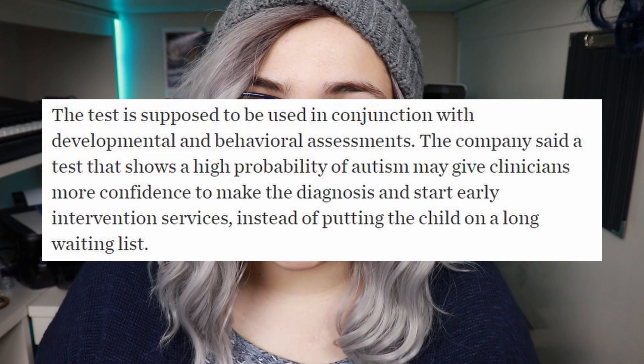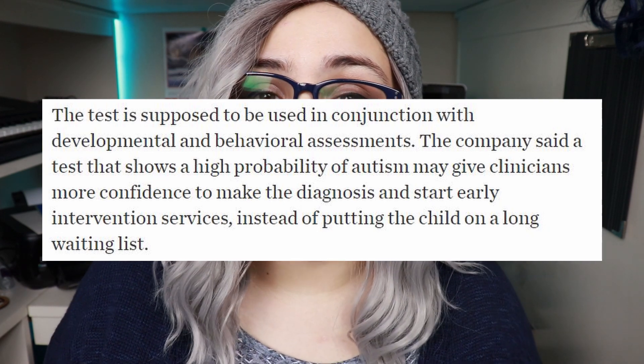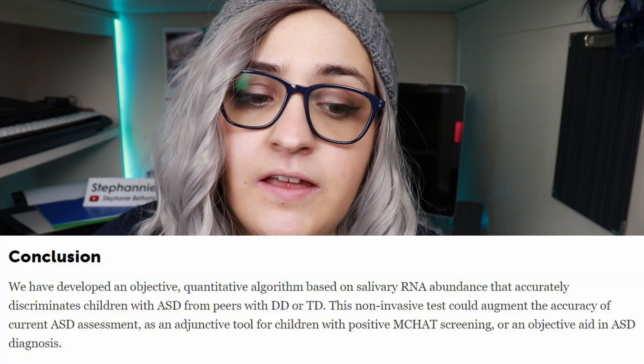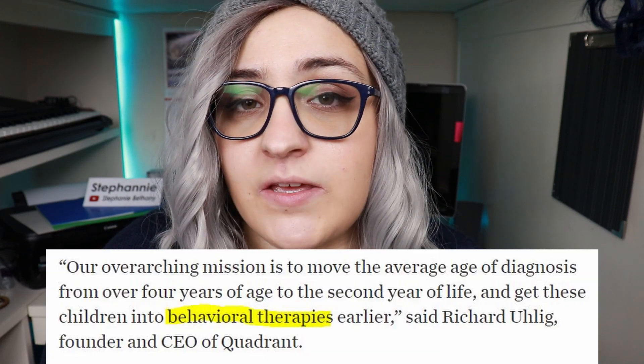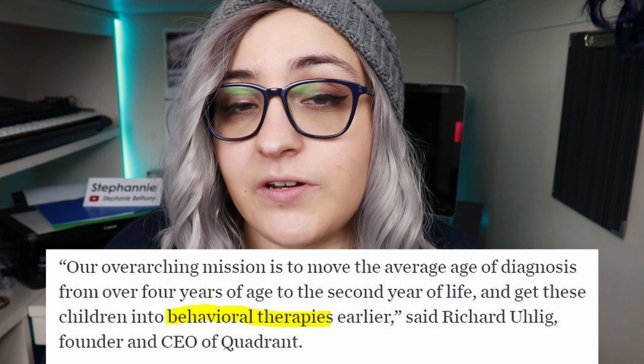It is meant to be used in conjunction — it's not a bypass. 85% is a lot but it's not definite, so it's not like you can just spit in a tube and find out for sure if you're autistic. It's supposed to be used in, say, cases where you fail the M-CHAT-R, then you could maybe take this test, and if it comes up positive for autism, the professional may be more assured in saying someone is autistic. The idea is to get people off of wait lists faster and into behavioral therapies.